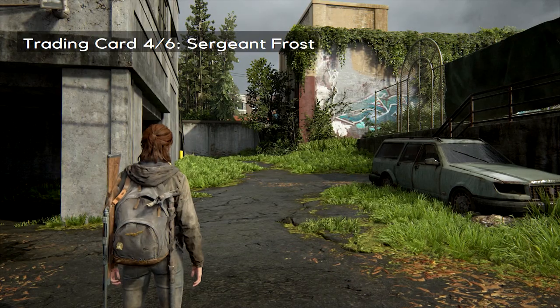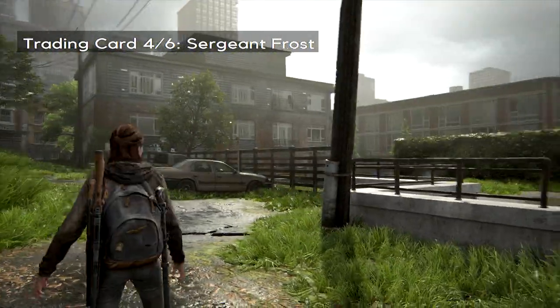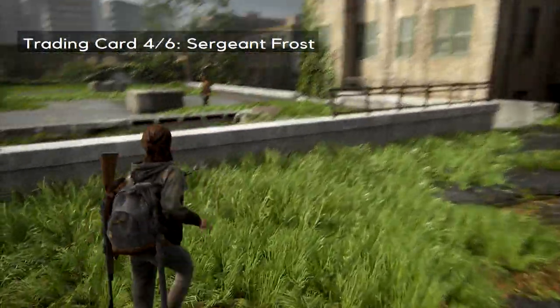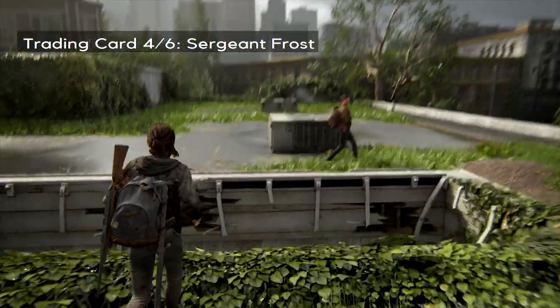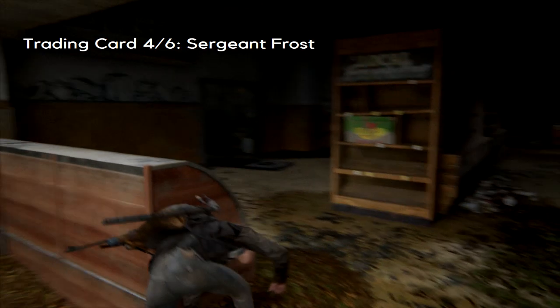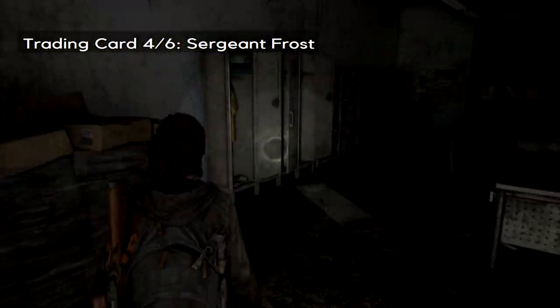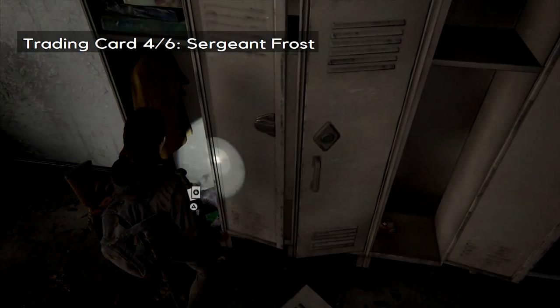So there's where it's all about trading cards right now. The next one is in the Olive Street grocery store. You can get into it via the ground floor, down the stairs to the right, or like I just did, you can jump into the hole in the roof. In the back area, you will find a trading card in this locker.